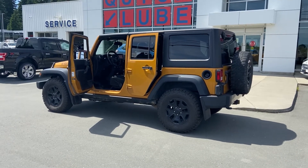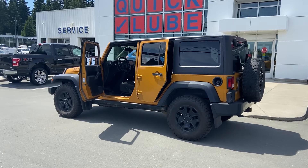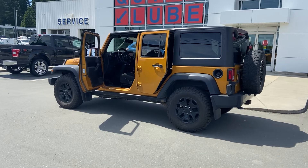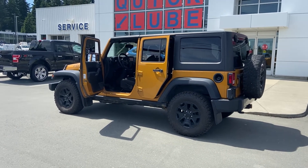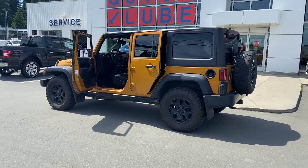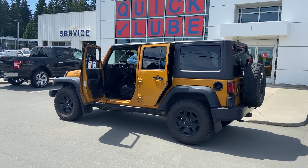I will send you a copy of the CarProof report and we'll have a safety report in the next couple of days. If you're looking for one of these, let me know when you're available to come have a closer look and I can speed up the detailing and inspections. If you're from out of town and would like more information or more pictures, please contact me at 250-287-9171. I look forward to hearing from you — bye for now.